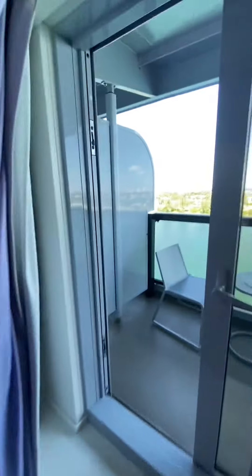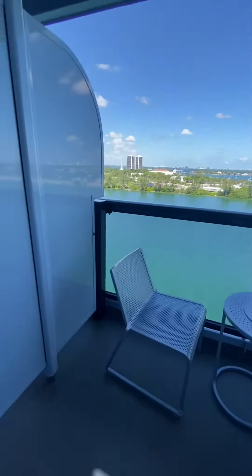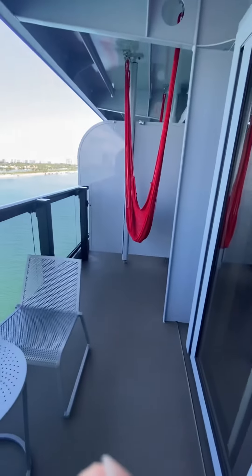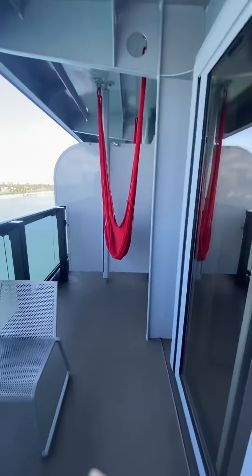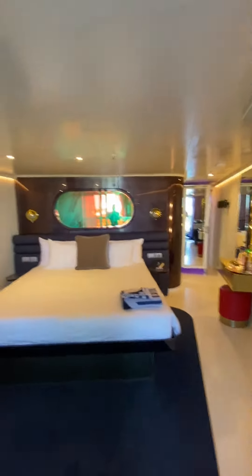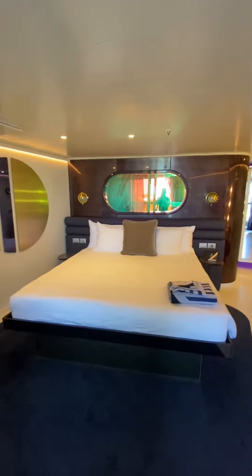There's a refrigerator. Nice size balcony again, with a private hammock — they all have it, every single balcony. This is on board Scarlet Lady.